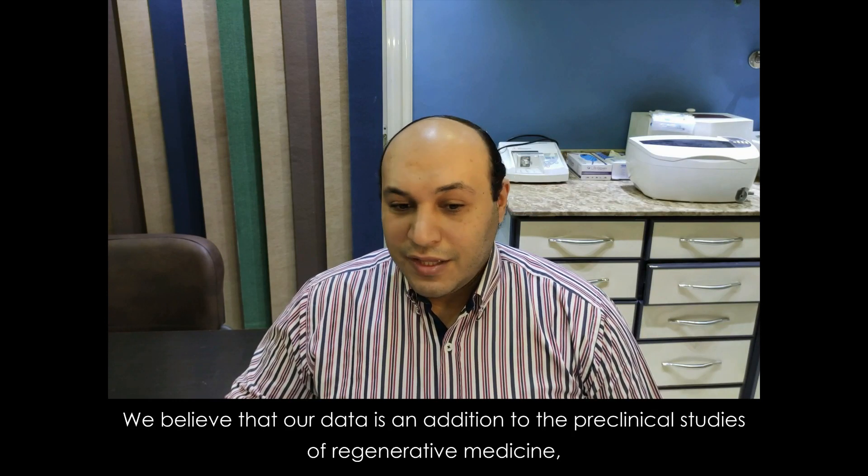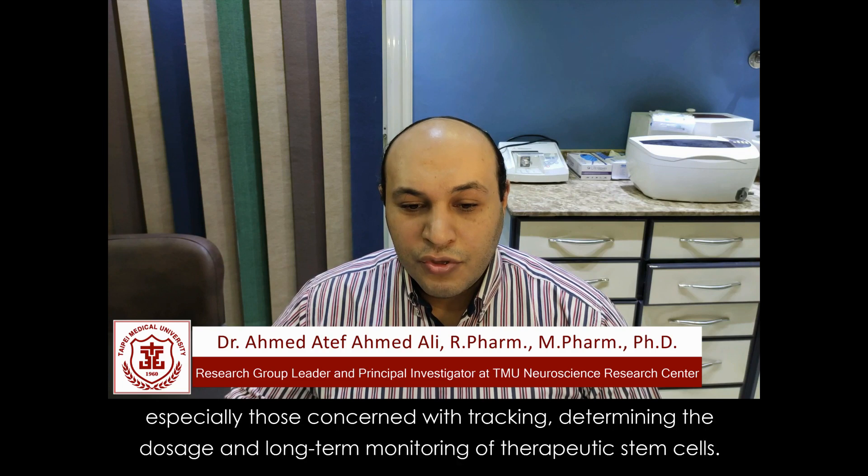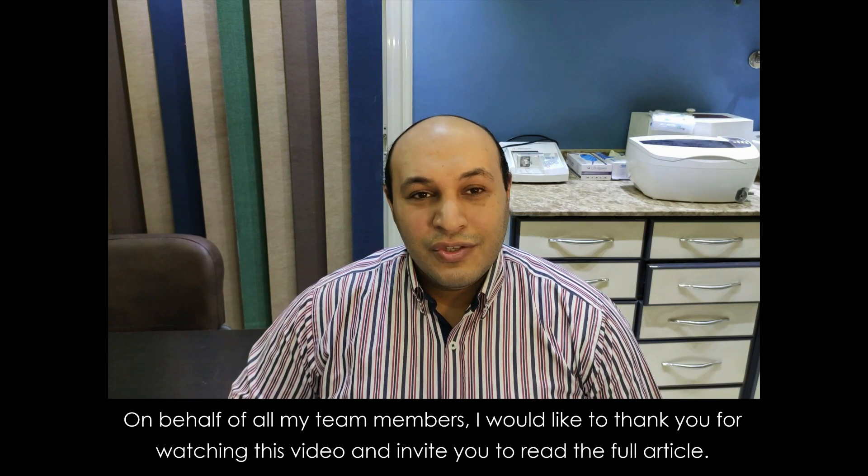We believe that our data is an addition to the preclinical studies of regenerative medicine, especially those concerned with tracking, determining the dosage, and long-term monitoring of therapeutic stem cells. On behalf of all my team members, I would like to thank you for watching this video and invite you to read the full article. Thank you very much.